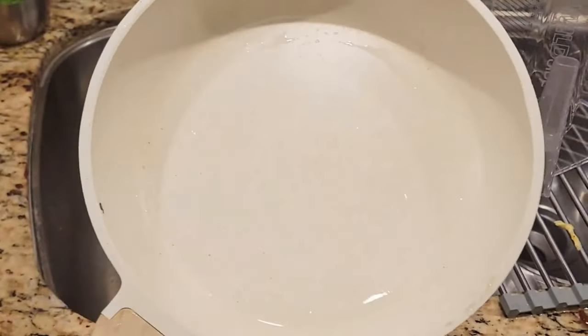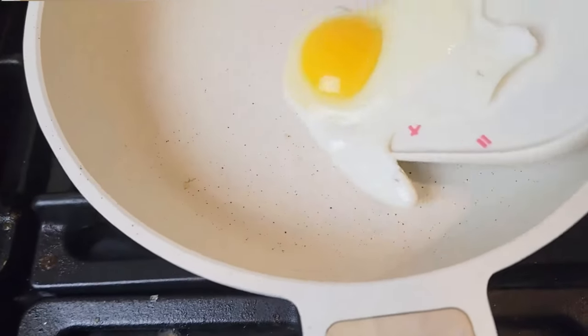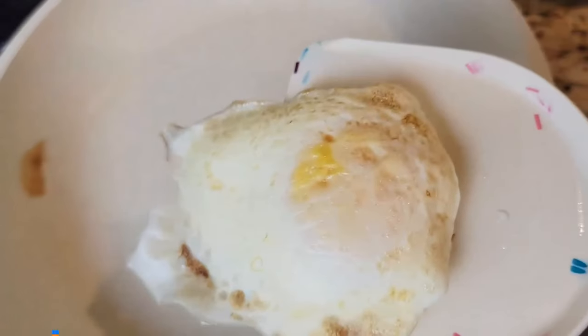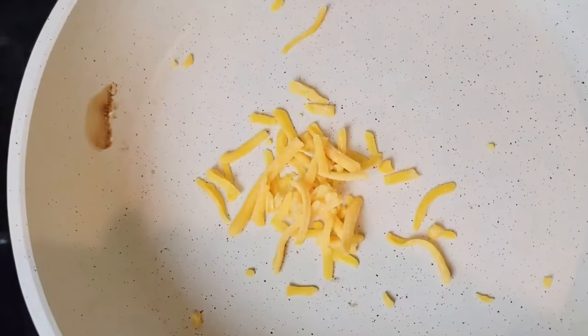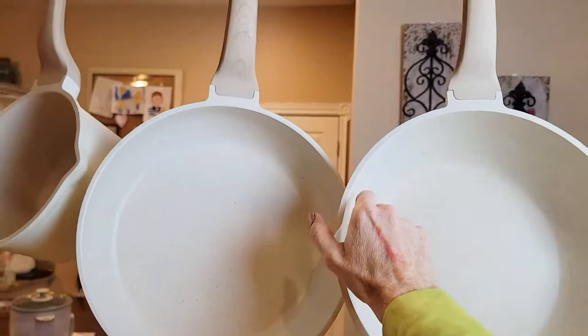Suitable for all stoves — heats up quickly and evenly with an extended bottom design. A high-magnetic conductive stainless steel base allows this non-stick cookware to work on all cooktops, including induction. Service and Guarantee: each Carrot cookware passes a strict multi-inspection process. In case you receive defective items caused by delivery, please reach out — you will be guaranteed a 100% refund or a new replacement.